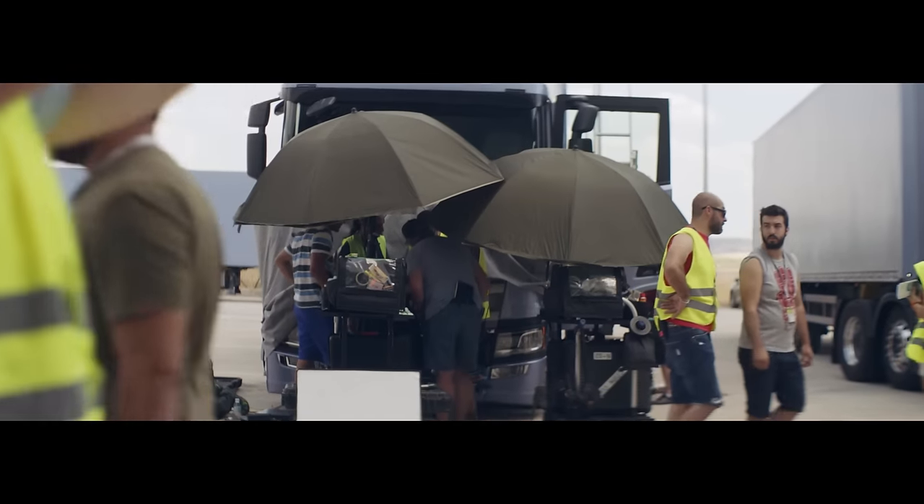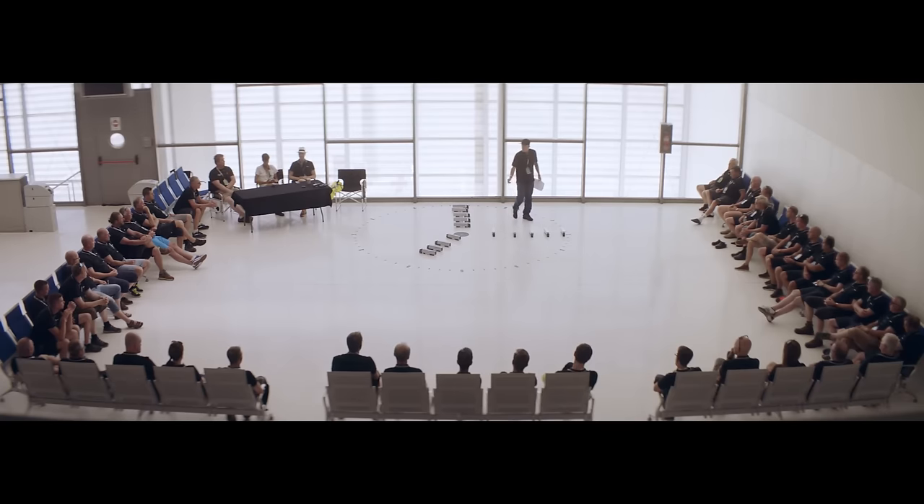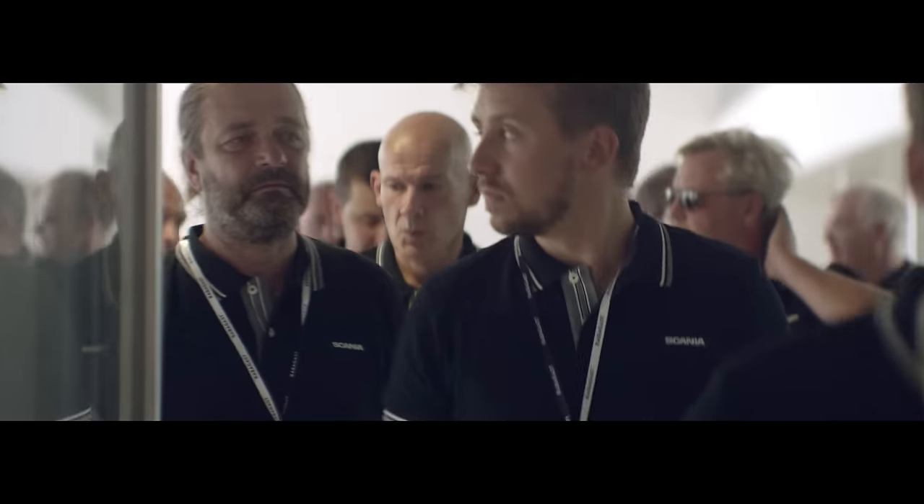Ladies and gentlemen, everything that we're doing here in the next three or four days is a team effort. But the main thing is you always stay in your lane, you always keep your speed, and if there's a problem you will hear a stop, stop, stop on your radio — and that means an emergency stop.